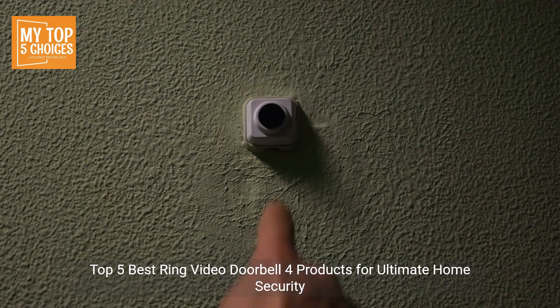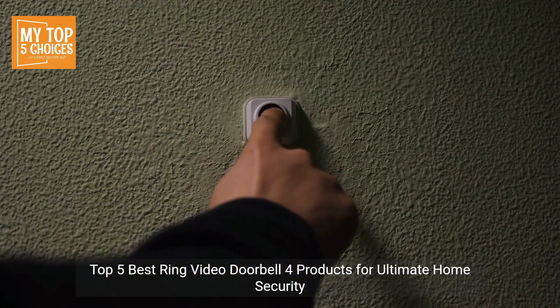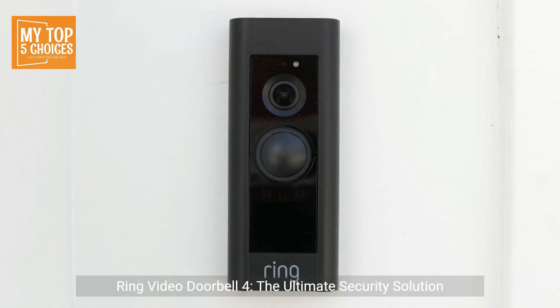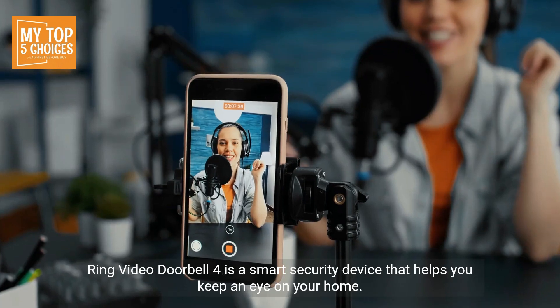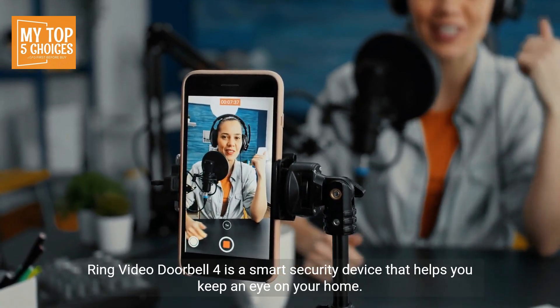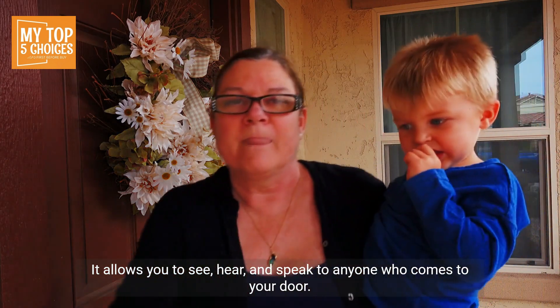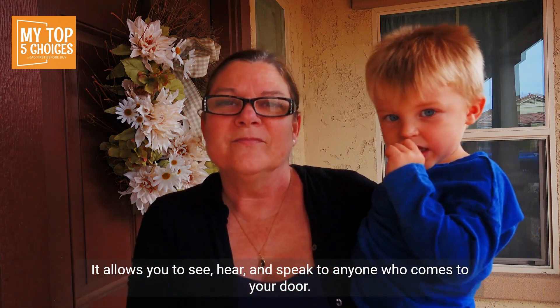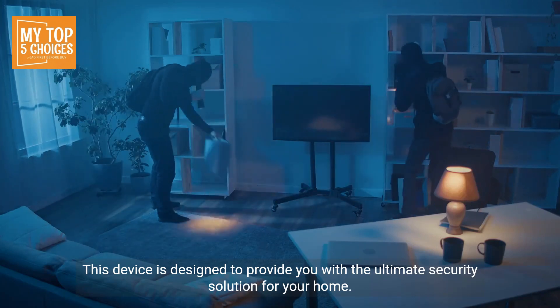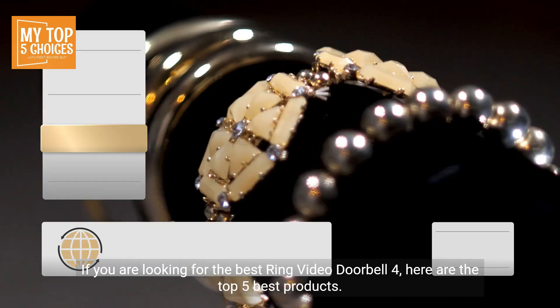Top five best Ring Video Doorbell 4 products for ultimate home security. Ring Video Doorbell 4 is a smart security device that helps you keep an eye on your home. It allows you to see, hear, and speak to anyone who comes to your door. This device is designed to provide you with the ultimate security solution for your home.